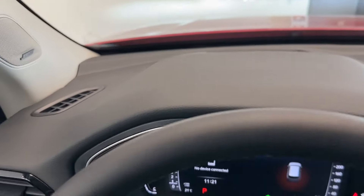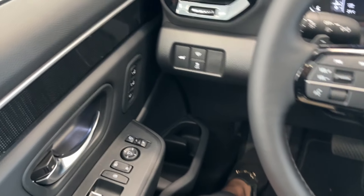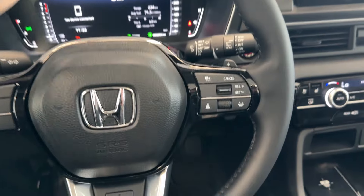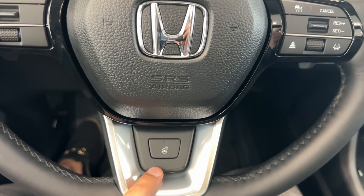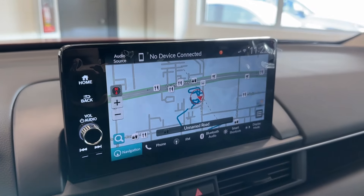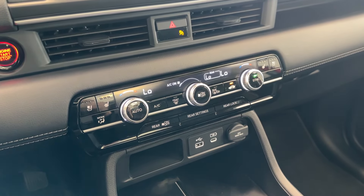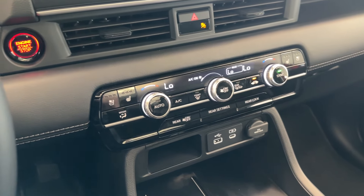There's a huge panoramic sunroof. This car has so many features — I like this fine binary pattern design. You have memory seats, a really nice leather-wrapped steering wheel with adaptive cruise control and heated steering. You also have a Bose sound system, navigation touchscreen, Apple CarPlay, Android Auto, and dual-zone climate control.